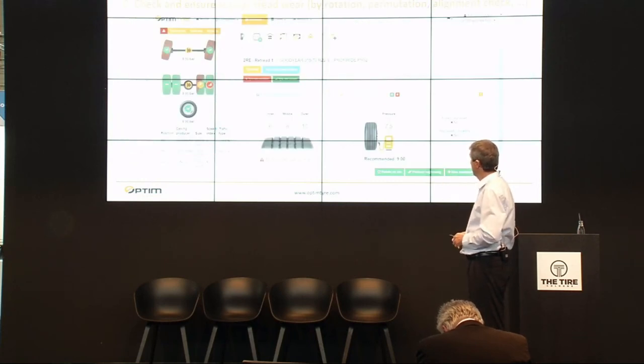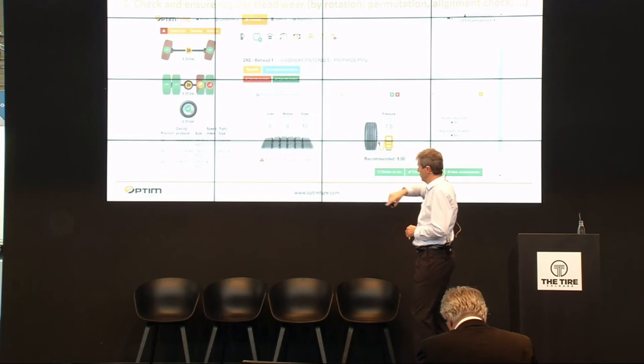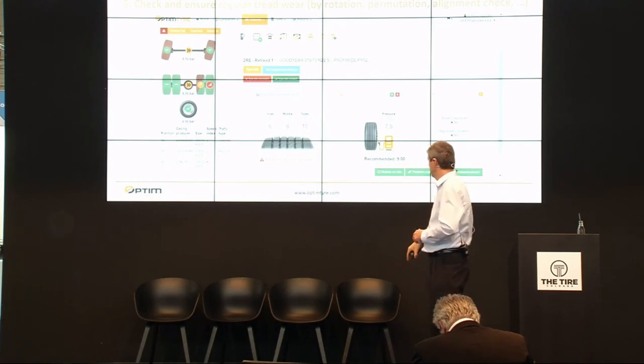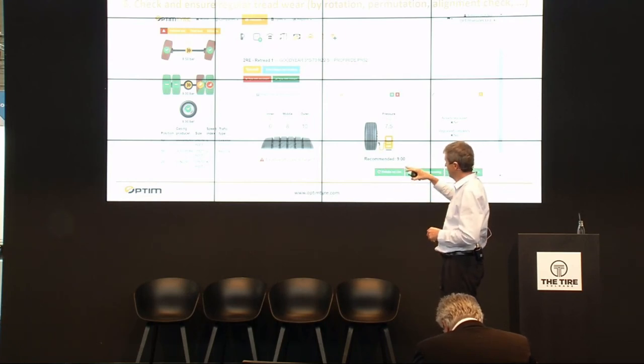Checking and ensuring regular tread wear is problem number two that you need to control to maximize tire life. After the tread depth measurement, the user can immediately see if tread depths are uneven, and then has the option to rotate the tire on the rim, change its position, or take other corrective actions.